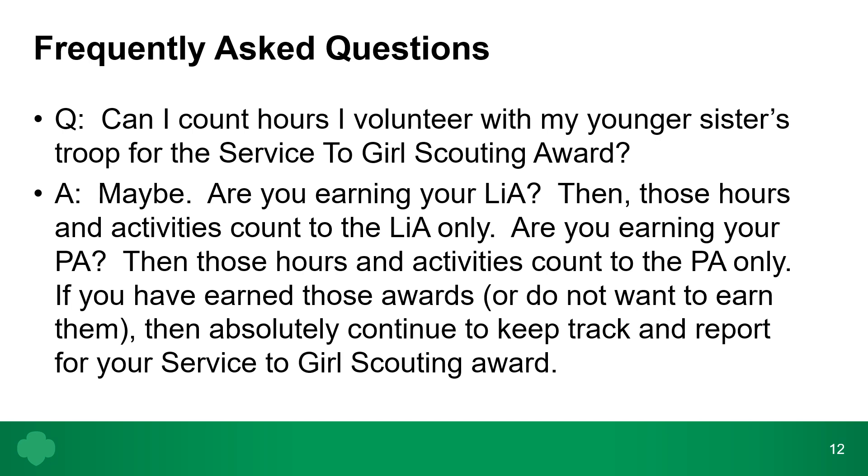Can I count hours I volunteered with my younger sister's troop for the service to Girl Scouting award? The answer is maybe. If you are earning your LIA or PA through that work, those hours count only to the LIA or PA. If you have already earned those awards or don't plan to earn them, you can absolutely keep track and report those hours for the service to Girl Scouting award.